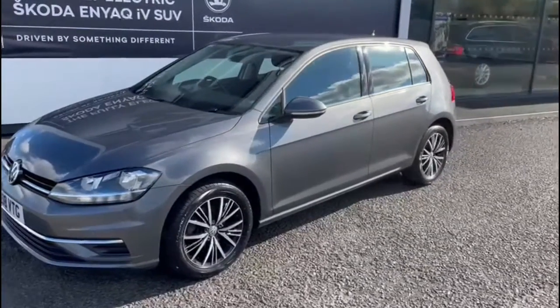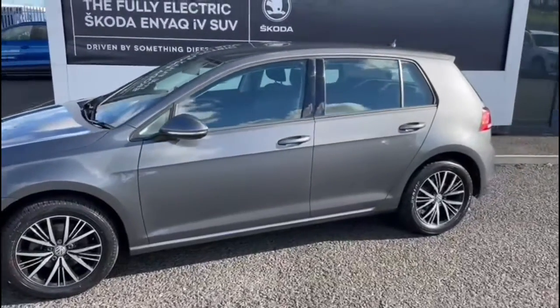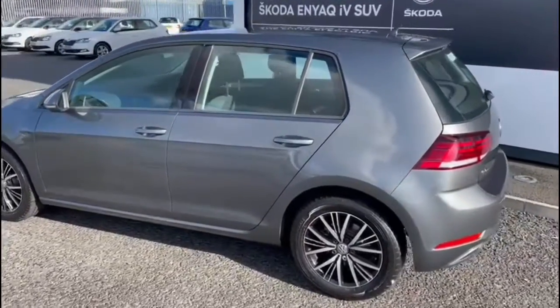This is a 2018 Volkswagen Golf. It's a 1.4 TSI and it's a SE NAV model. The car has 18,487 miles on the clock.